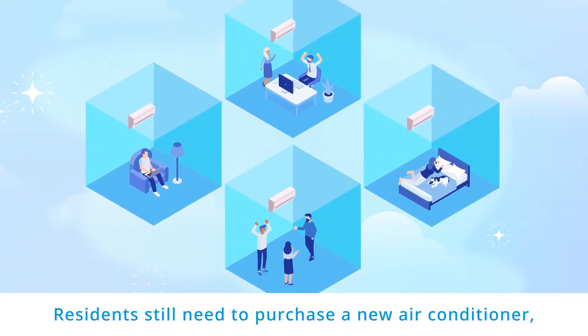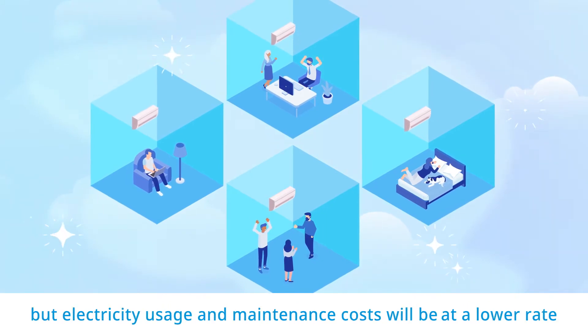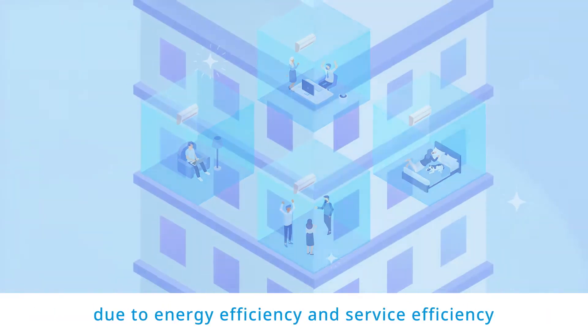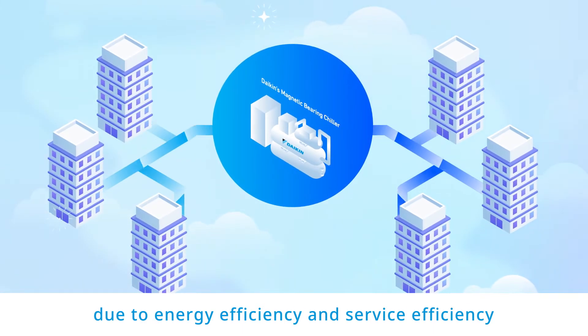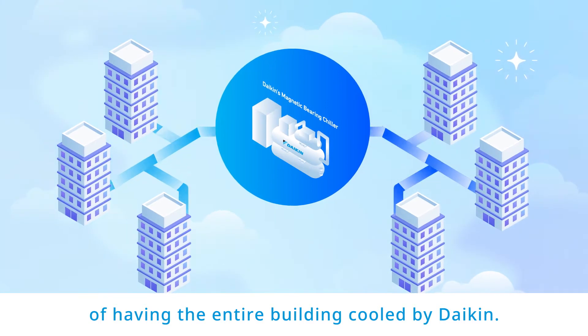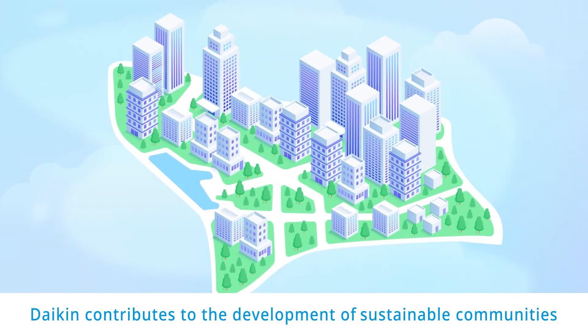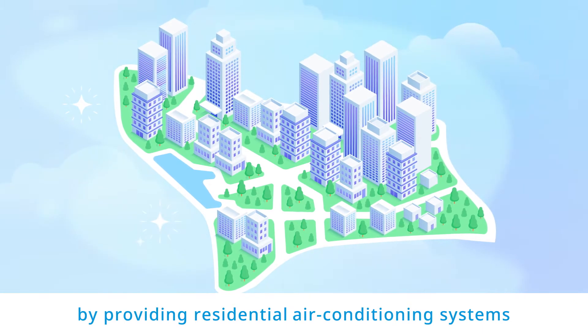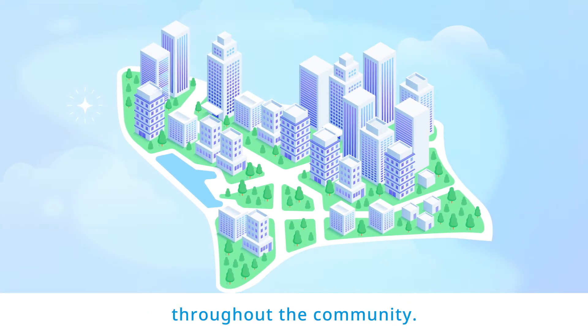Residents still need to purchase a new air conditioner, but electricity usage and maintenance costs will be at a lower rate due to the energy efficiency and service efficiency of having the entire building cooled by Daikin. Daikin contributes to the development of sustainable communities by providing residential air conditioning systems throughout the community.